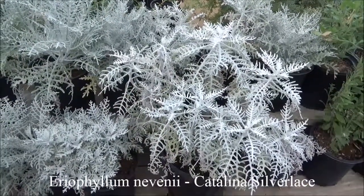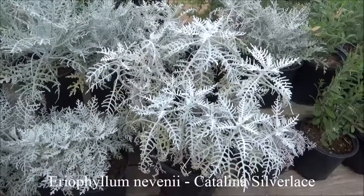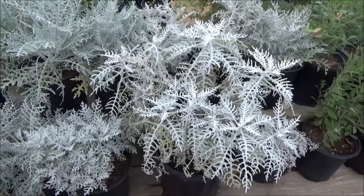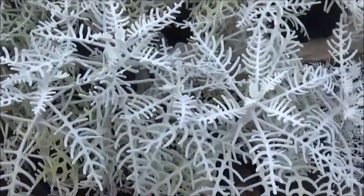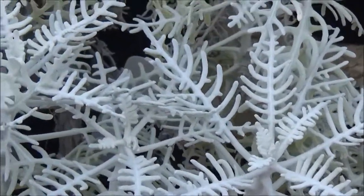Aereophyllum novenii, Catalina silverlace. This plant gets about three feet tall by about four feet wide, full sun to partial shade, gorgeous yellow flowers in the spring. And what I really like about this is the color and the texture of the leaf.